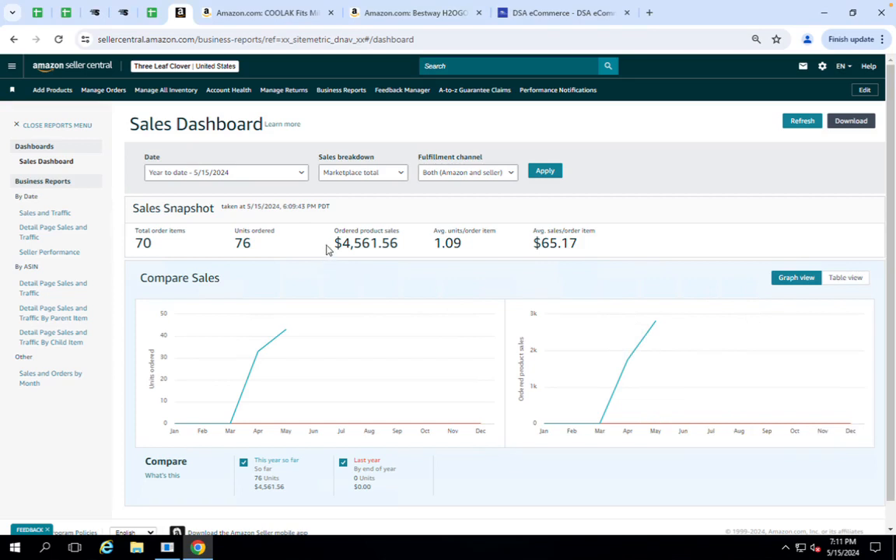March of 2024, and as you can see right here, the order product sales is at $4,500, with the average sale item being $65.17. We are continuously working to scale this store up and continue to grow it.